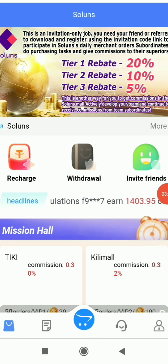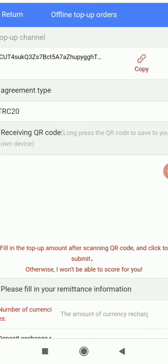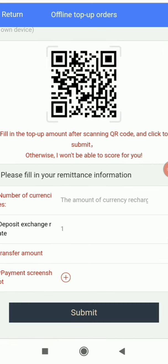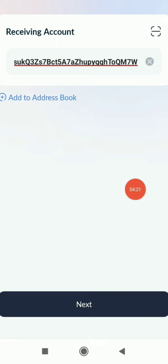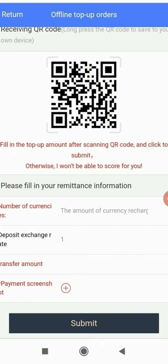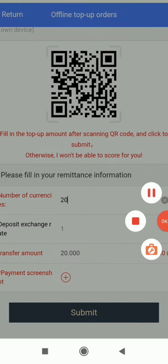Now I'll show you how to recharge. Click on the Recharge button and select TRC20. You'll see a page with a QR code and wallet address — copy the address. Go to your wallet app (I use TronLink Pro, but any wallet works), go to USDT, paste the address, click Next, enter the amount (I'm putting 20), click Send. Once the transaction is done, take a screenshot, come back to the website, enter the amount, upload the screenshot, and click Submit.